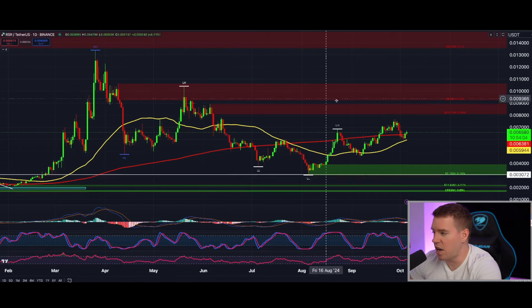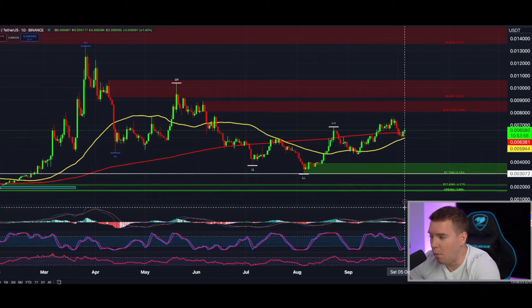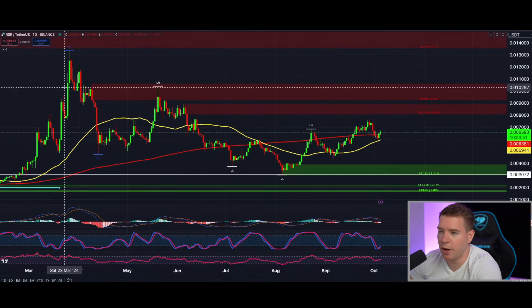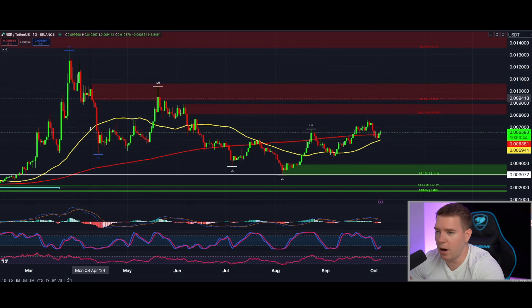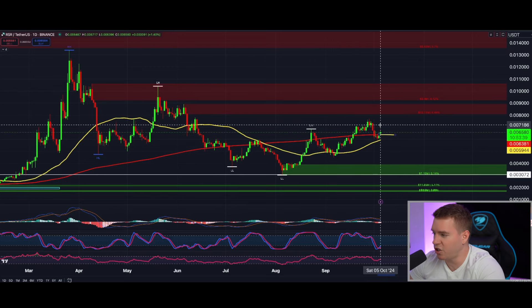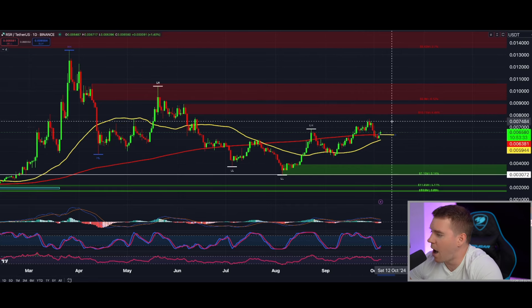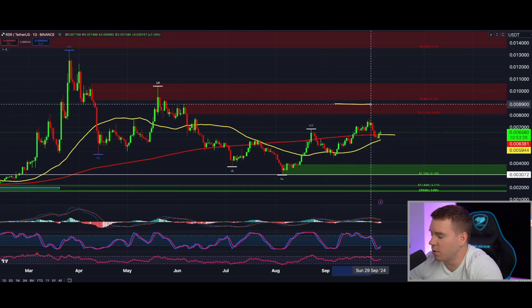The next one is RSR, a coin I have not talked about for a long time. Here you see more or less the same thing. The only difference is we are much closer to a golden cross, and RSR can make crazy moves on the daily chart — candles like this, candles like that, this is nothing out of the ordinary for RSR. I definitely have my eyes on it because we are already trading above the 200 moving average, and I'm looking to enter at current levels. I'm going to open a trade on RSR after this video. My first target will be 0.009 — almost one cent.